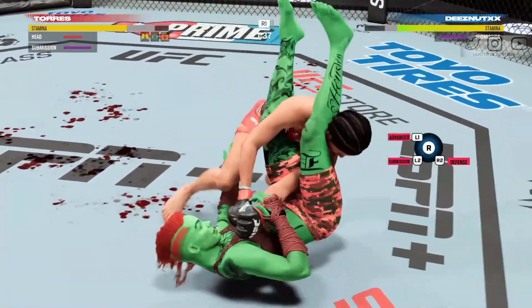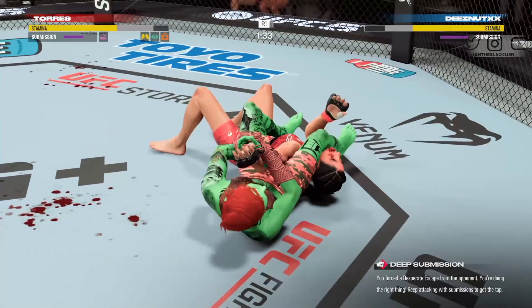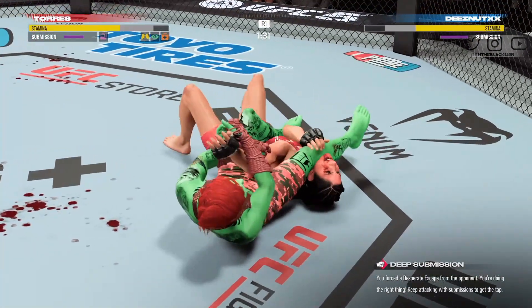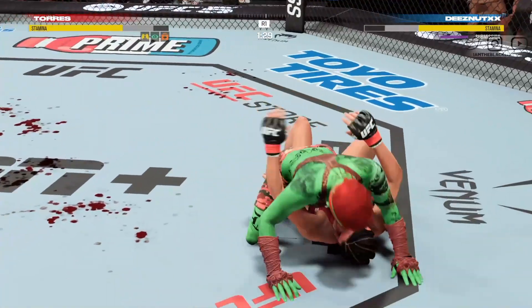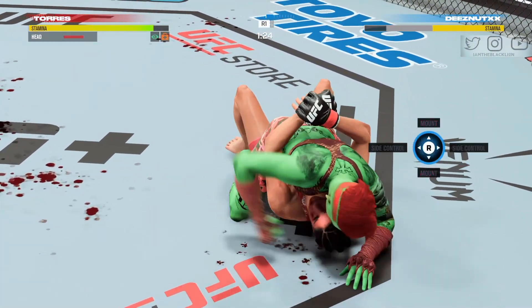She's going for the arm bar here — she's got the arm isolated, moving to her finishing position. She's out! Way to stay calm in a tough situation to defend that arm bar.